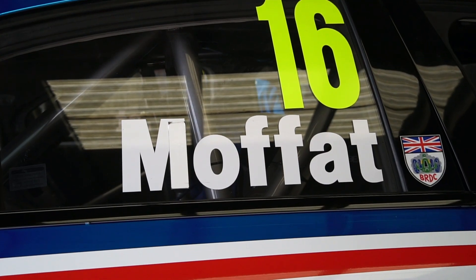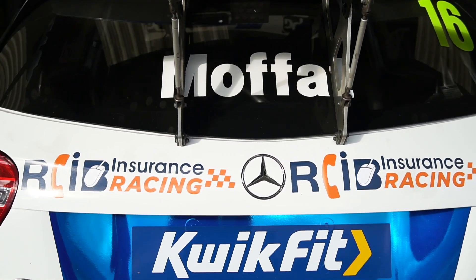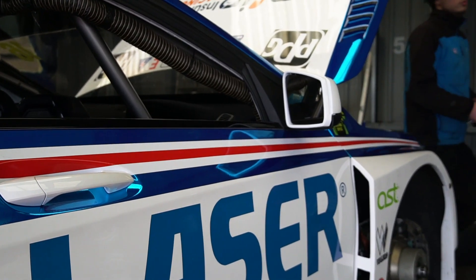A lot of white in the car — looks nice and fresh. What do you think of it? I thought we were going on a bit of a change of colour because my highlights have came out. We've got the new livery this year.